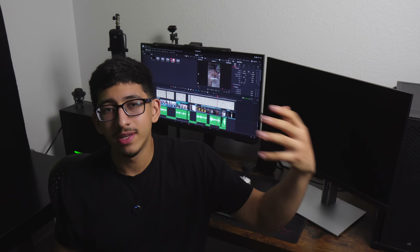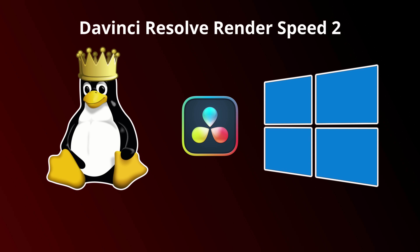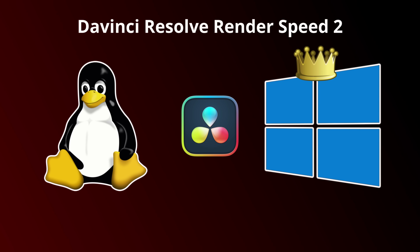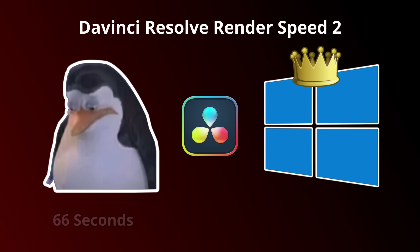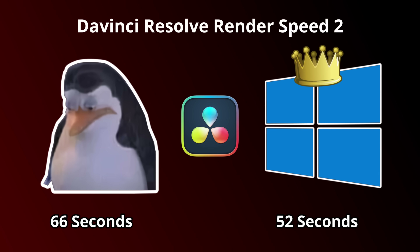Because these clips were more graphically intensive than the short I rendered earlier, I wanted to include them in the render speed test as well. The results went against Linux here — Linux got an average of 66 seconds per render, and Windows got 52 seconds.